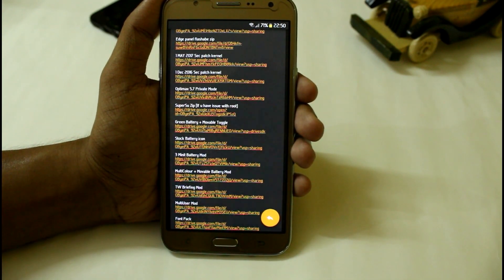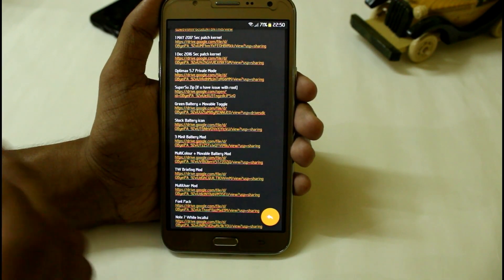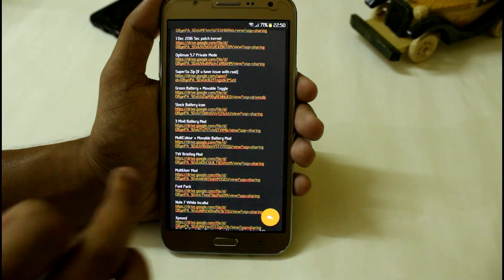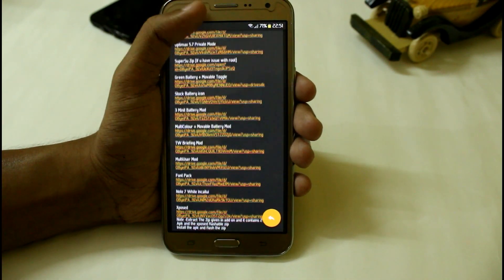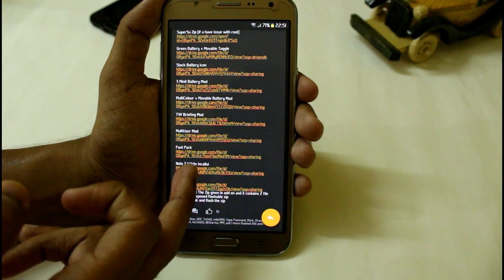If you want to use private mode — many of you are requesting that — however I can use private mode on my G7: just flash the Optimix 5.7 zip. Note it will not work with the Afterburner kernel, so just flash this and you will easily be able to activate private mode. I have also created a separate video, so you can check out the links in the description.